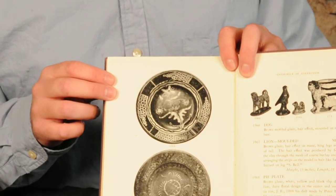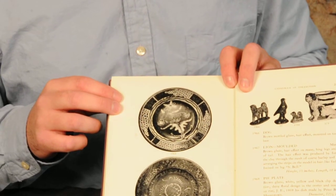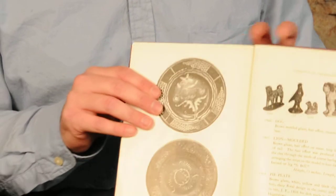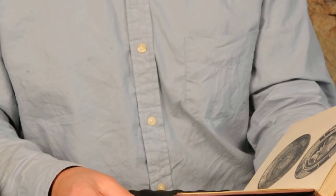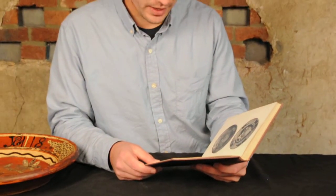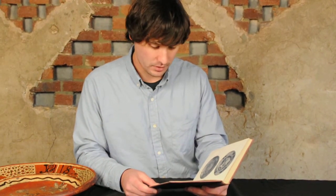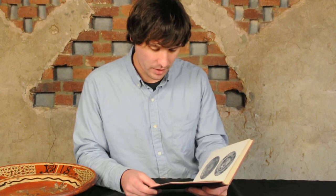This was collected by Rice and Stout, pictured in their book, and cataloged number 1968 — described in the catalog at the back of the book as a pie plate, brown glaze, white, yellow and black slip decoration, daisy floral design in the center, and inscribed on rim: J.E. 1808, his dish, made by Peter Bell in Hagerstown.